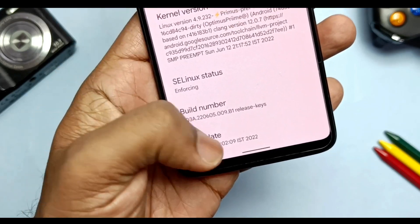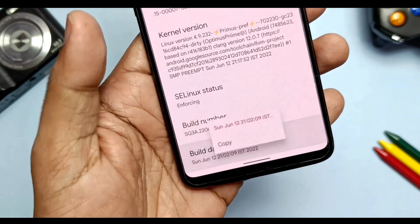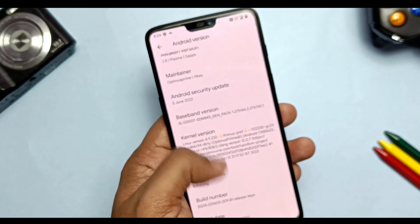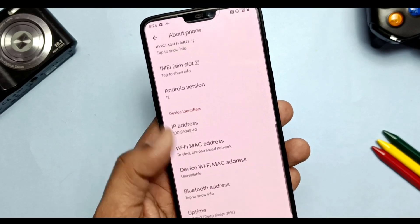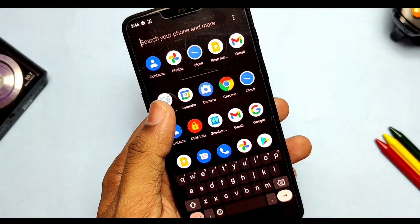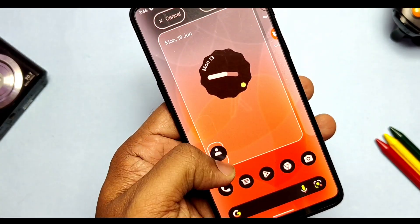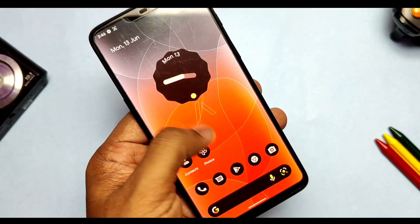This build was prepared on 12th June 2022. There is also a hotfix build of 13th June, which I've linked in the video description — you can flash that. But if you already flashed the 12th June build, download the new build and flash it via OTA update manually. This hotfix build fixes the OTA update issue. Now let's see what new additions we get in the new build.